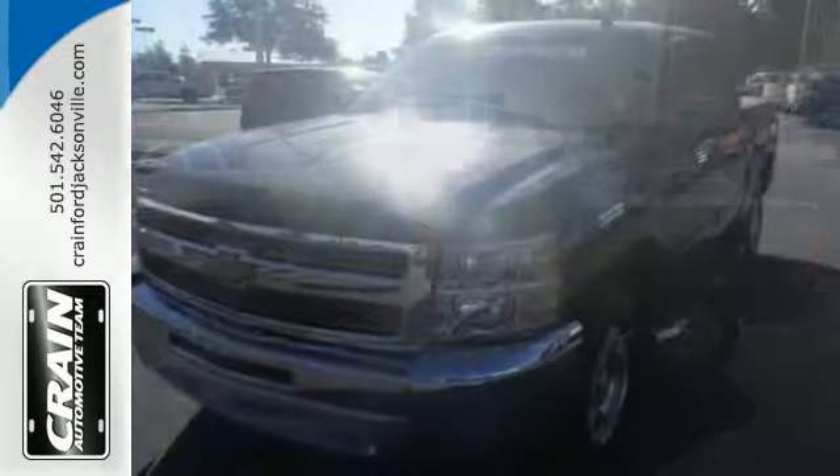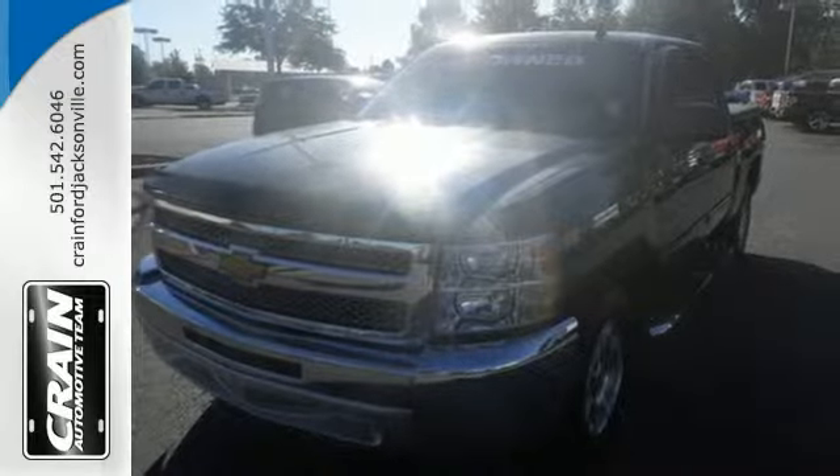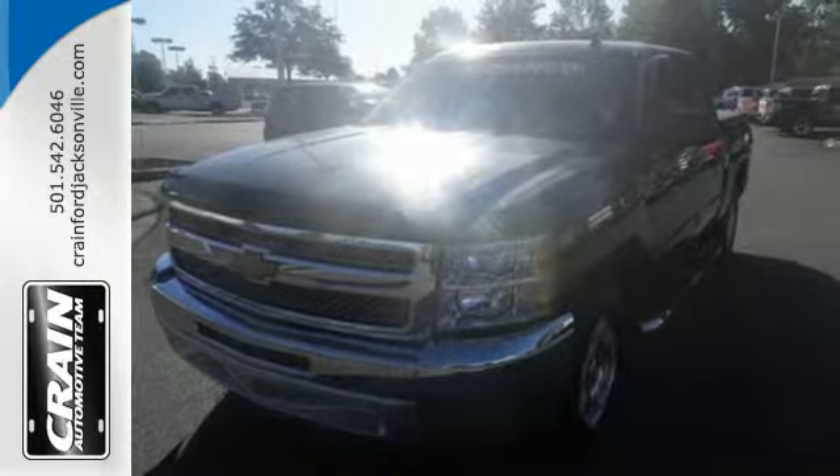Make this Bronnie Silverado yours today. Stop on over for a test drive. Visit us anytime at craneteam.com.